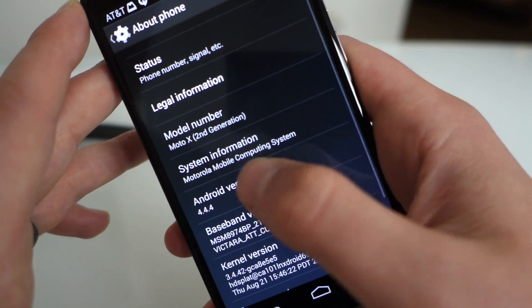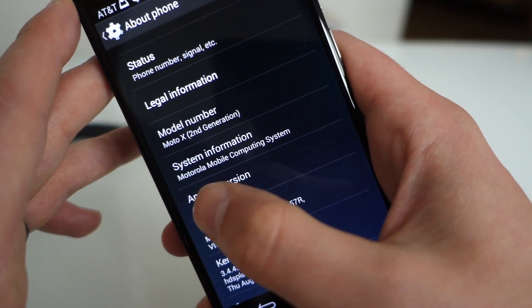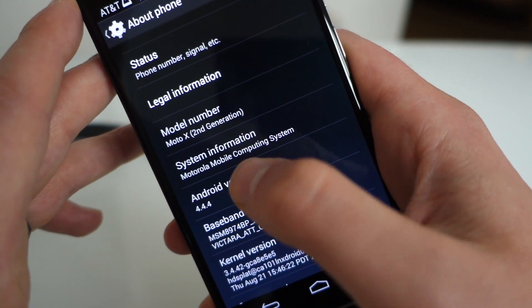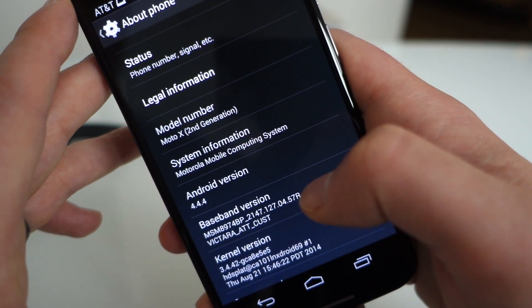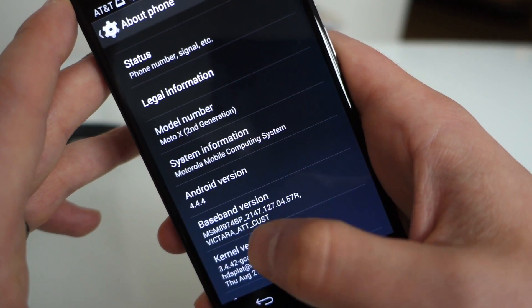So without SD card storage and only 16 gig, there's not a lot of room to add in a bunch of other stuff. Here is the About screen — Moto X second generation, if you want to get really official. Motorola's mobile computing system, which is basically that X8 chip, allows you to stay at standby all the time without killing battery.